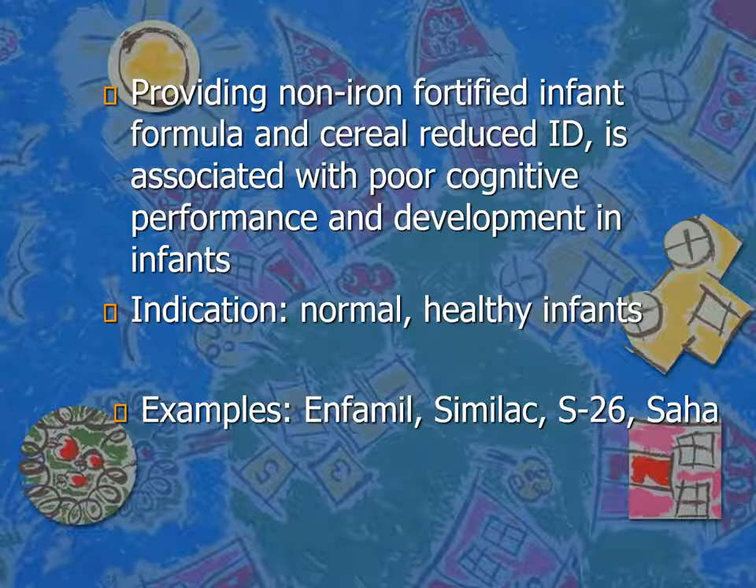A couple of examples of regular infant formulas to familiarize yourself with: Infamil, Similac, S26, Saha, Nan, Wan, and Bevilac. Those are the common formulas found in the market in Jordan and even worldwide.